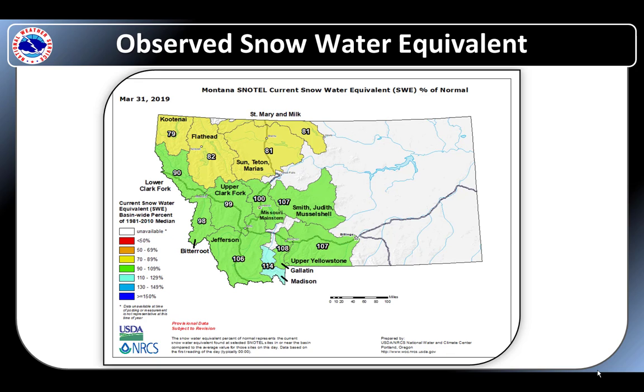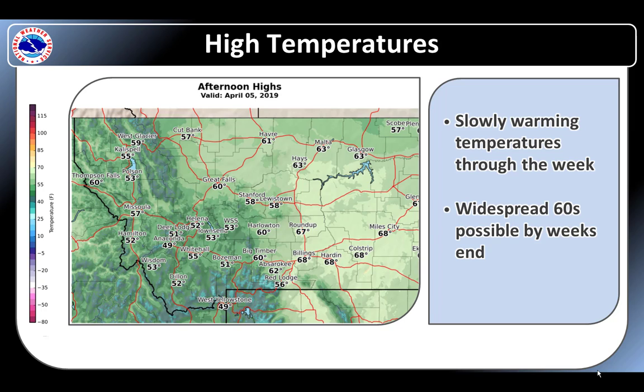Snow water equivalent remains near to above normal for this point in the season with the most water in southwest Montana. High temperatures will steadily trend up with widespread 60 degrees plus possible by the end of the week. Warming temperatures will lead to further snow melt and possibly the return of flooding concerns.